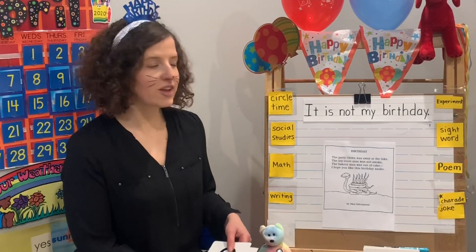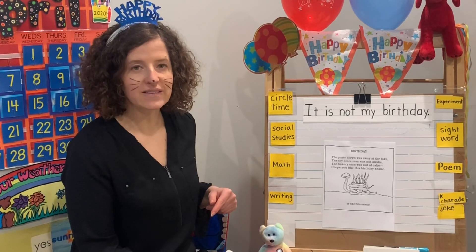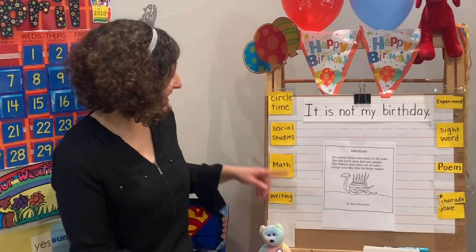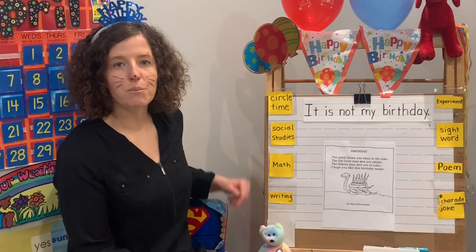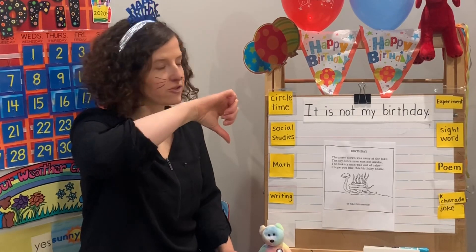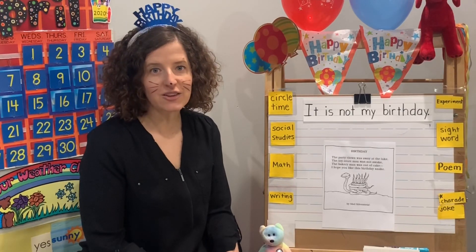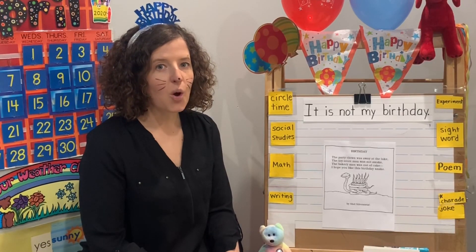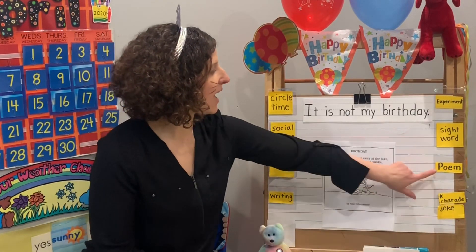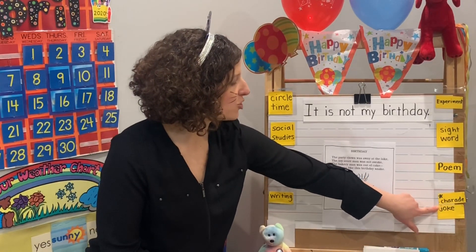Let's check our schedule. We have circle time, social studies — we're talking about how many birthdays there are every single day. Math — we're going to be using some silly string. We're going to be doing a T-chart for writing, some pros and cons about birthdays. We have an experiment, another balloon and candle experiment. We have our sight word today, a special poem by Shel Silverstein, and we'll have our charade and our joke.